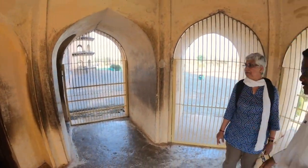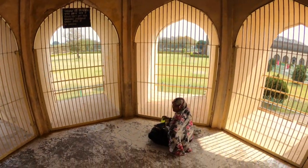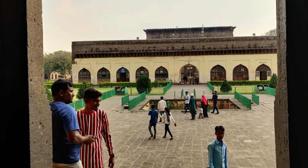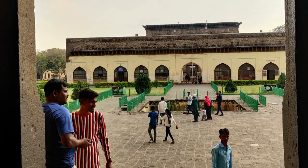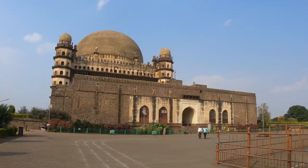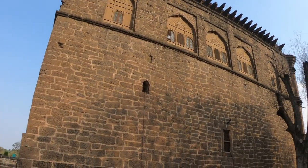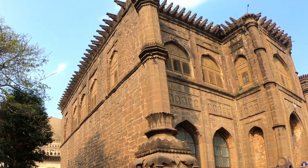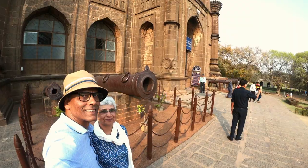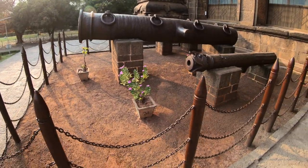The octagonal corner towers rise seven stories with a staircase inside. The Nakarkhana, announcing arrivals, is just in front of the entrance. It was converted to a museum in 1892. Outside are wrought and cast iron mortars and cannon.